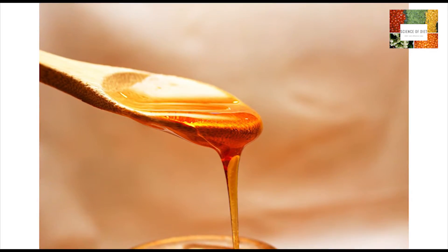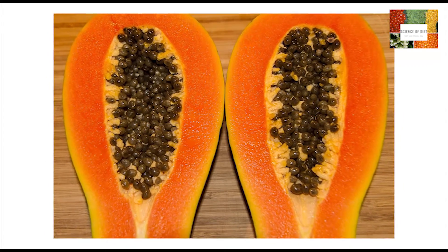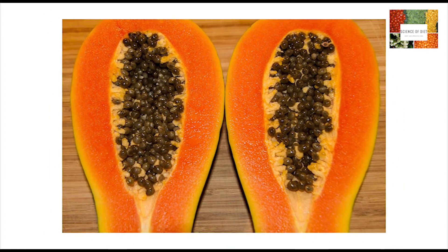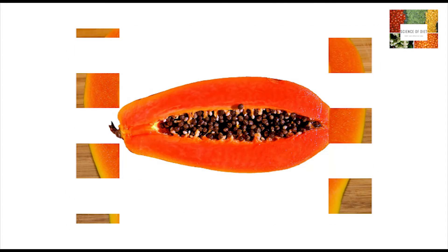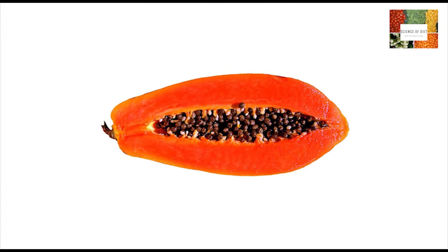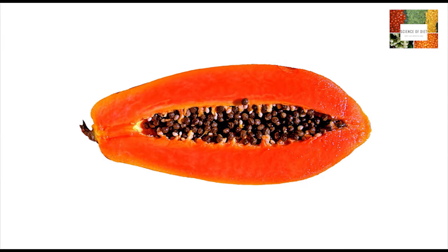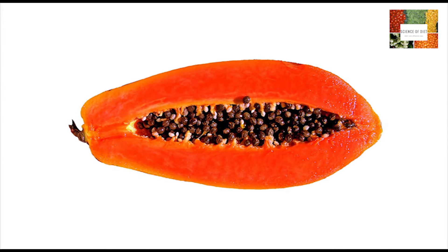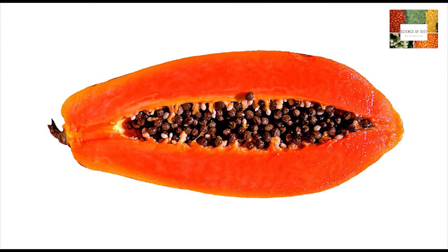Do this once daily. Papaya is regularly used in various beauty treatments and can also be used to lighten your skin complexion. Papaya is believed to contain natural bleaching properties and the various nutrients in it will make your skin glow with health. Eat papaya as a fruit — the general cleansing properties of papaya will cleanse the skin of impurities that could be causing it to darken.